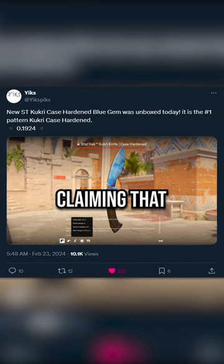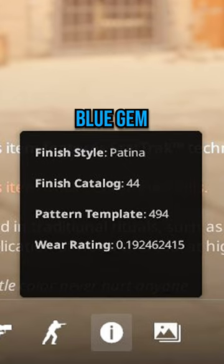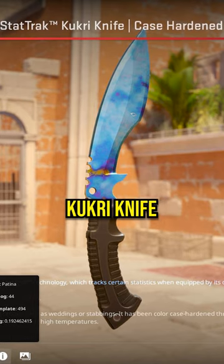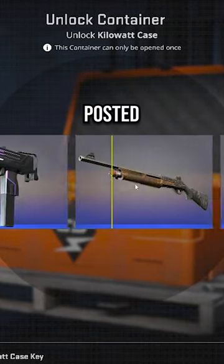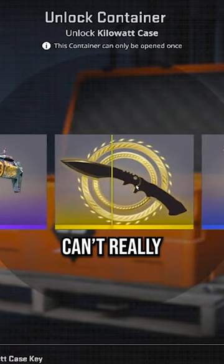I saw this post on Twitter today claiming that someone unboxed one of the best blue gem case hardened patterns for the new kukri knife already. I didn't believe it at first, but when I found the clip on Reddit posted by the unboxer, well, you can't really deny it.